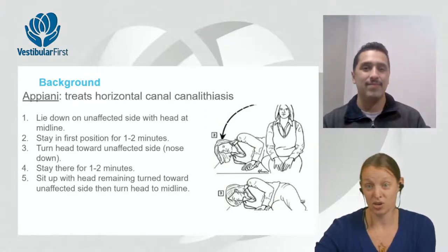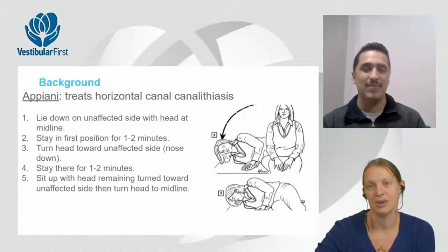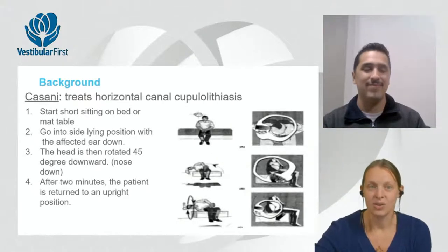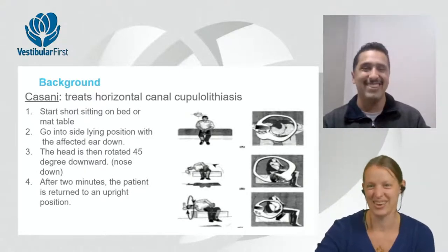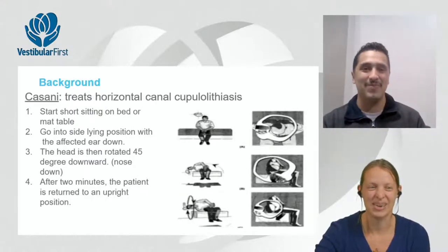Clinicians naturally develop comfort with the maneuvers they were trained on, but expanding that repertoire benefits patients with different mobility levels. The Cassani, designed for horizontal canal cupulolithiasis, is an alternative to the Gufoni. The patient goes into sidelying on the affected side with nose down and 30 degrees of neck flexion for one to two minutes.